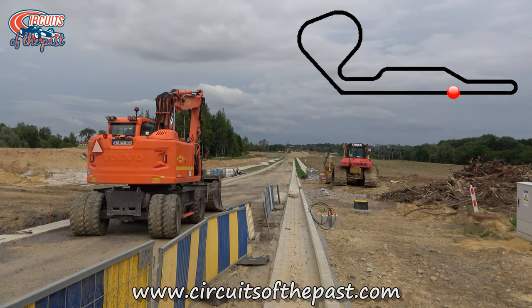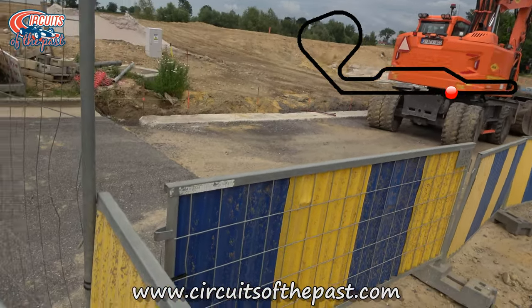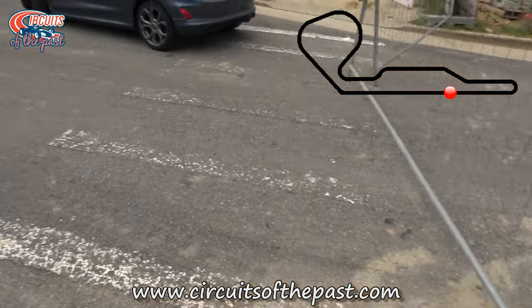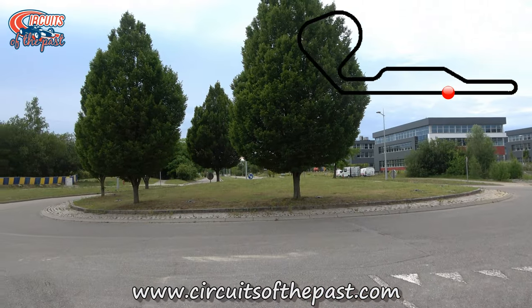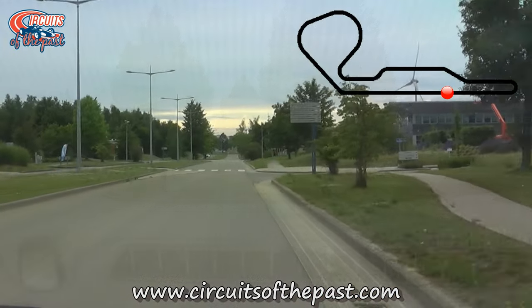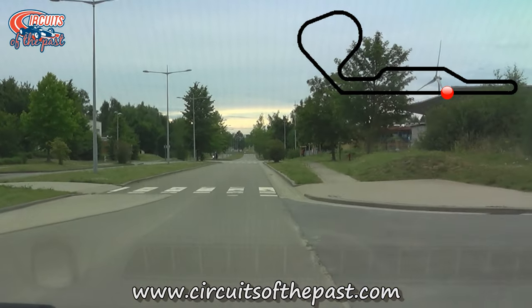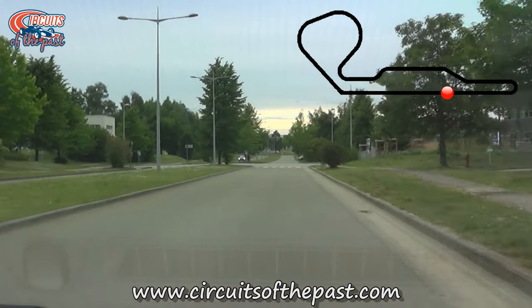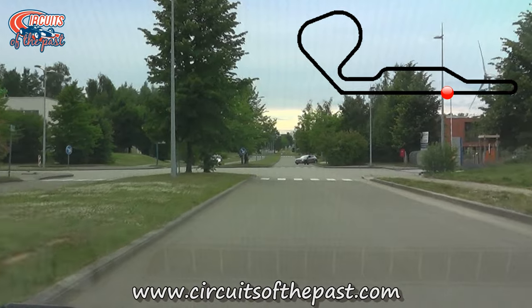Sadly there's not much to explore anymore, so Herman decides to head back. We jump to the beginning of the old start-finish straight. As you can see there's work going on here too for the reconstruction, and this is quite close to the police station — a little bit too risky to enter. We continue our lap by car back to where we started, but we don't end the video before we've shown you where the pits and the start-finish line used to be.